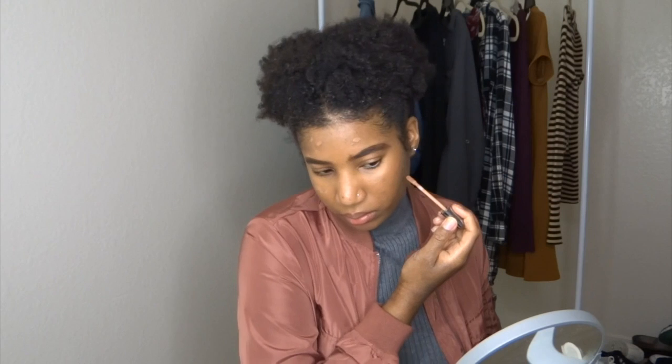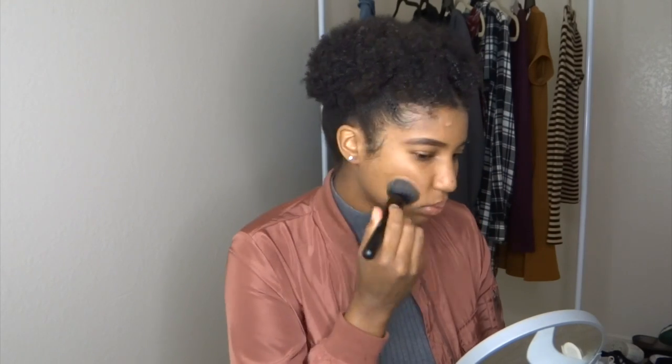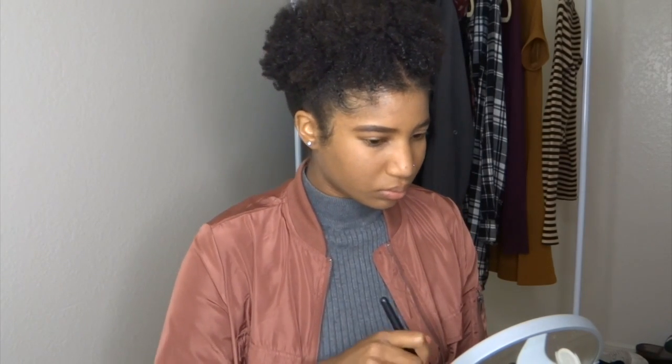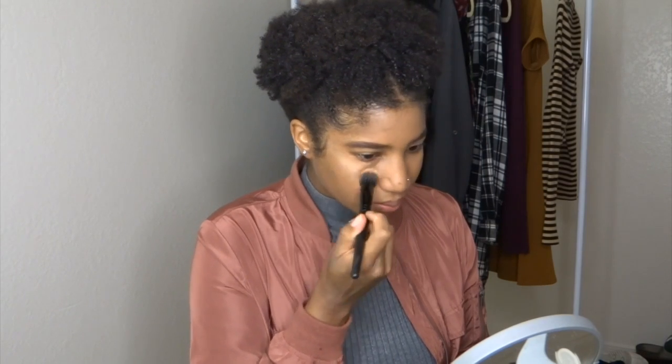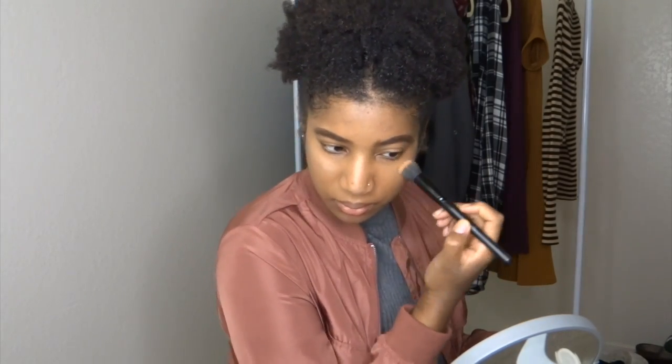Now I'm doing my foundation. I like to keep my makeup natural so I still look like myself. I'm adding some concealer to cover up my dark spots and blemishes. Then I'm powdering my face with a matte powder so I don't look too greasy. And now I'm just going to bathe myself in the Champagne Pop highlighter — it's perfect for my skin tone and gives me the perfect highlight. I highly recommend it.